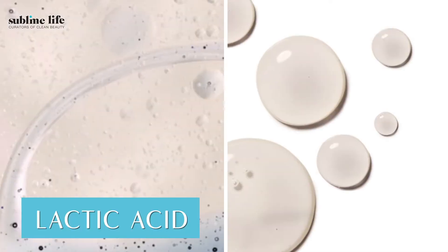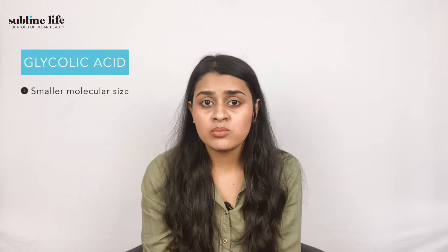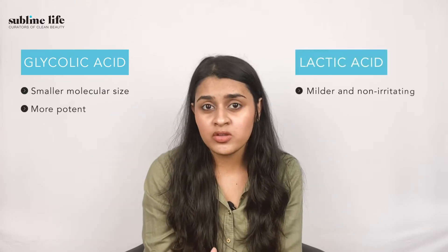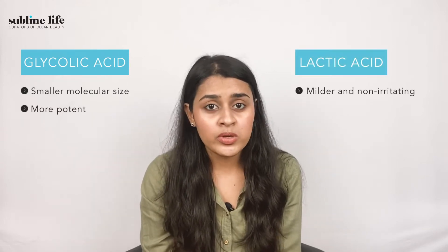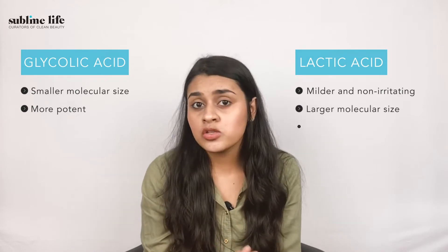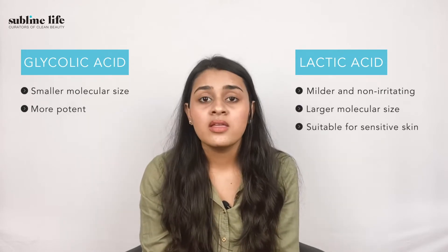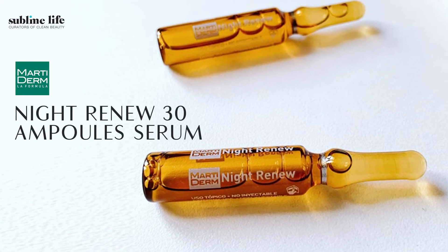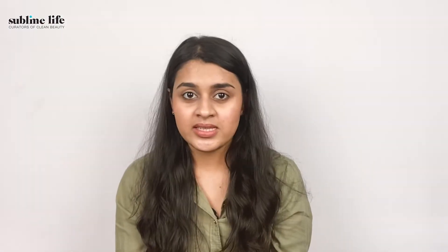The two most famous AHAs are lactic acid and glycolic acid. Glycolic acid has a smaller molecular size and is more potent, whereas lactic acid is milder and non-irritating on your skin because of its larger molecular size, making it also suitable for sensitive skin. Our favourites are the Suganda 5% Lactic Acid and Martino 9th Renewal Ampoules for AHAs.